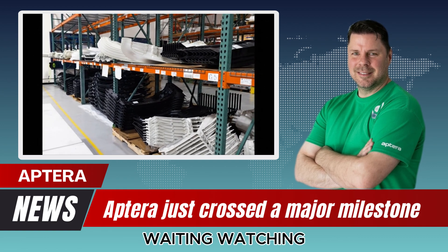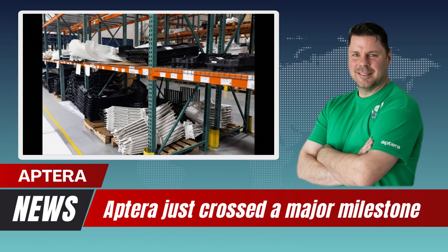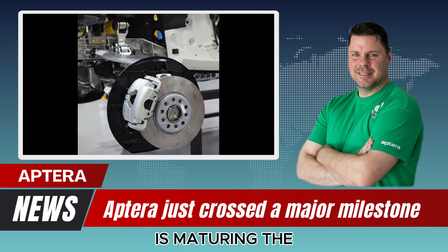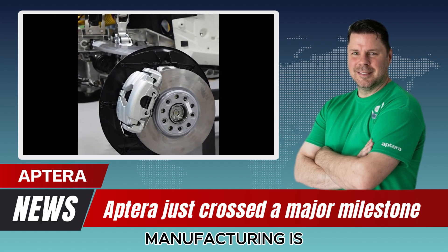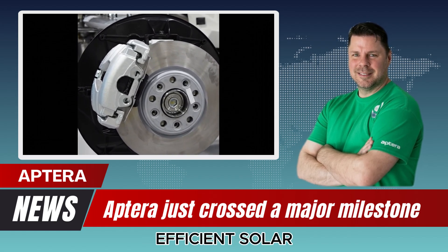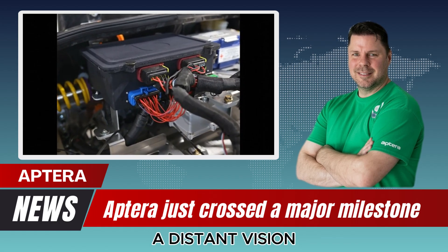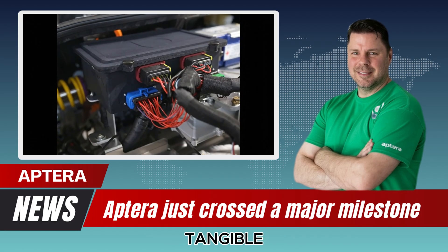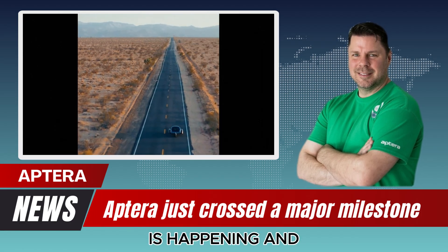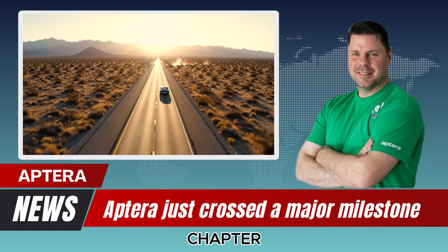For anyone who has been waiting, watching, or supporting solar-powered transportation, this marks one of the most exciting phases yet. The engineering is maturing. The manufacturing is underway. And the dream of a highly efficient, solar-powered vehicle cruising American roads is no longer a distant vision. It's becoming tangible. Progress is here. The work is happening. And the future of solar mobility just stepped into its next chapter.